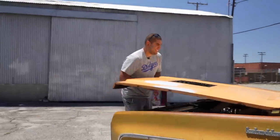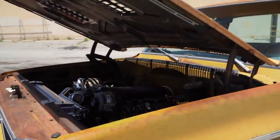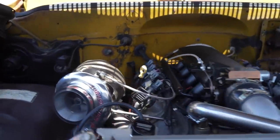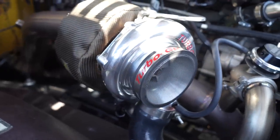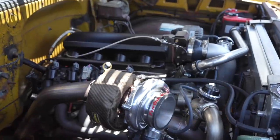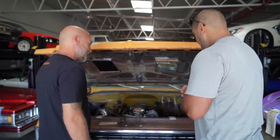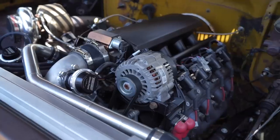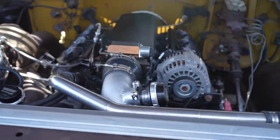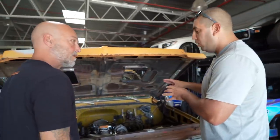Let's pop the hood. It's a 5.3, aluminum block, 30 over, and it's got a 76-millimeter Turbonetics turbo. Turbonetics names their turbos, and this one is called Vanessa — you can just look up 'Vanessa' and that's the one. We just did a street tune and from what the tuner said it's about 550 to the wheels. It's got ported heads and a stage 2 truck cam.